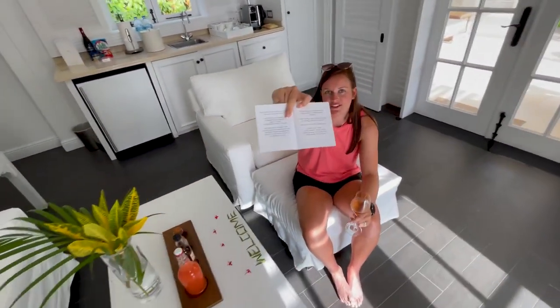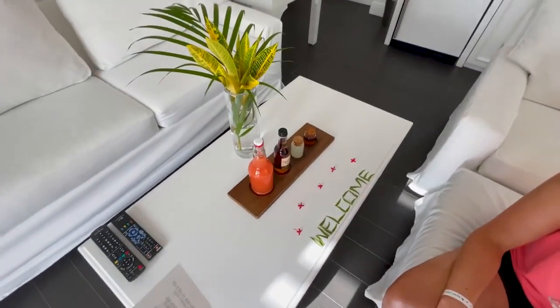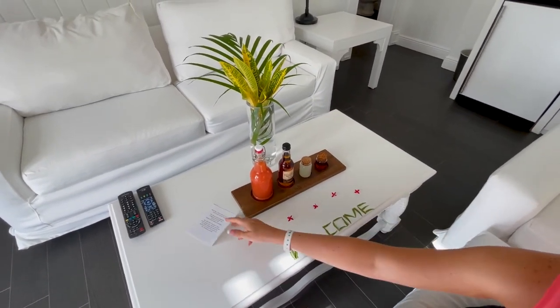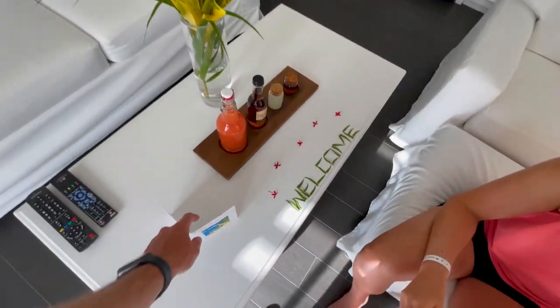Make the rum punch. And there's a recipe for the rum punch — that's awesome. So many cool little touches. They've got fruit punch, their signature rum, lime juice, and simple syrup.